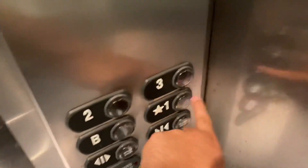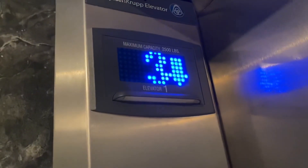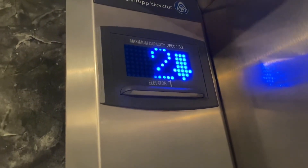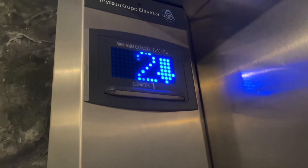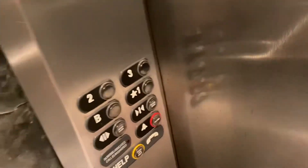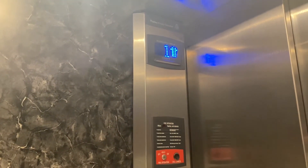Let's go down to one. I don't want to go to B because I don't want to risk it. It says that it's going down, but I'm not letting it go. Let's go back up. There we go.